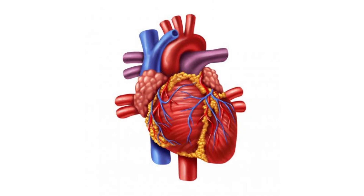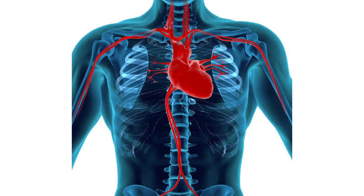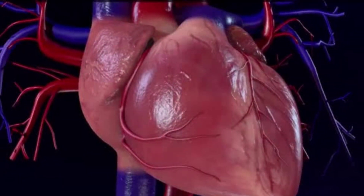The next internal organ is our heart. The heart is a very important organ located in the chest. The function of the heart is to pump blood to all parts of the body.